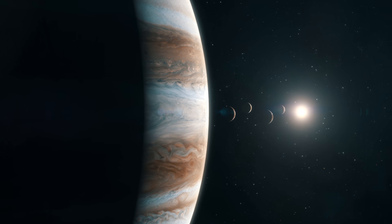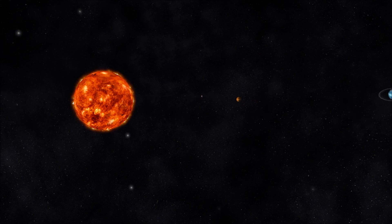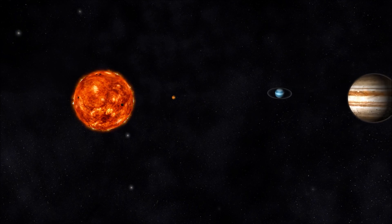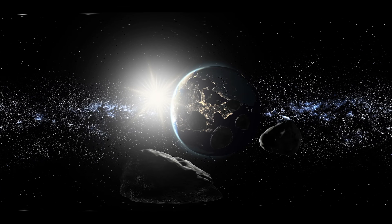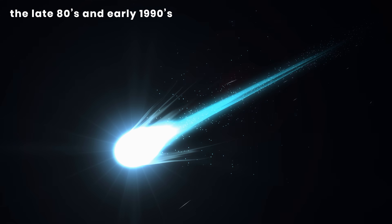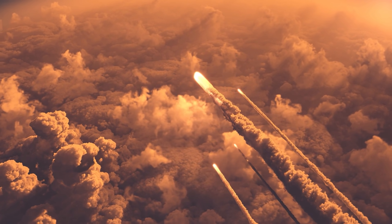It is worth mentioning that we probably should be thankful for Jupiter's size and the powerful magnetic field it generates, because it is possible that Jupiter has saved the planet Earth from certain doom. People were laughing at the prospect of an asteroid or comet hitting the Earth in the late 1980s and early 1990s, but then something happened that would quiet that laughter.